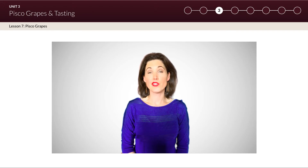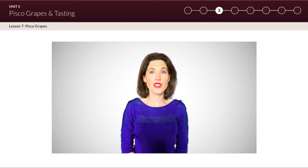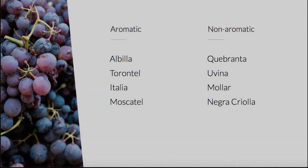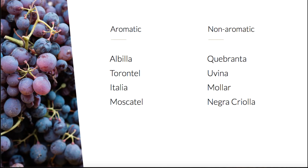The pisco grapes are separated into two categories: aromatic and non-aromatic. By the end of this lesson you will have a firm understanding of the characteristics of each grape variety. Please note that these are general descriptions, as every pisco is different depending on the region, the terroir of the vineyards, and the methods of the distiller. The four aromatic grapes are Albilla, Torontel, Italia, and Moscatel.